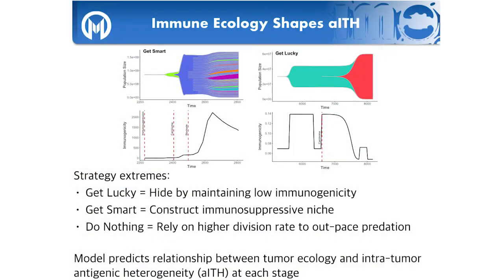This creates a different pattern of antigenic heterogeneity. Given the model setup, there are three extreme strategies: the 'get lucky' strategy where clones survive by having antigens with low recognition potential through a series of fortunate events; the 'get smart' strategy, evolving the ability to recruit immunosuppressive cells or express PD-1 to create an immunosuppressive niche; and relying solely on driver mutations to out-divide predation. We can use the model to predict which ecology and heterogeneity patterns correspond to each strategy.